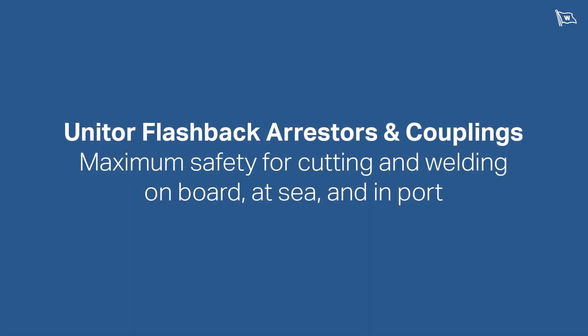Unitor flashback arresters and couplings — maximum safety for cutting and welding on board, at sea and in port.